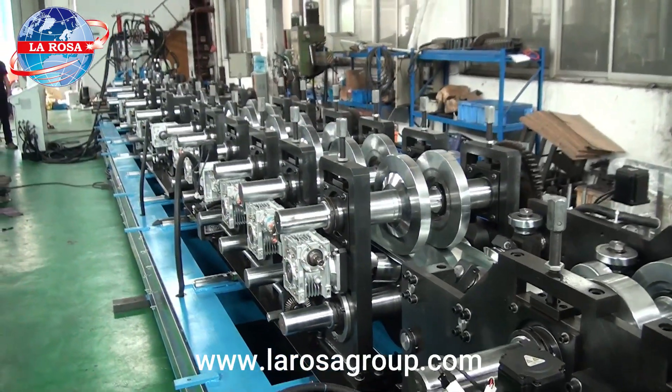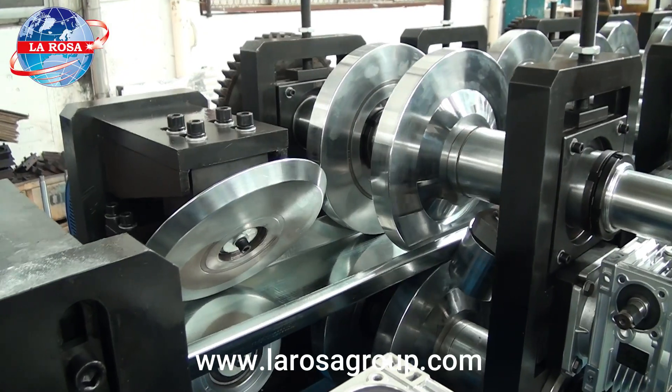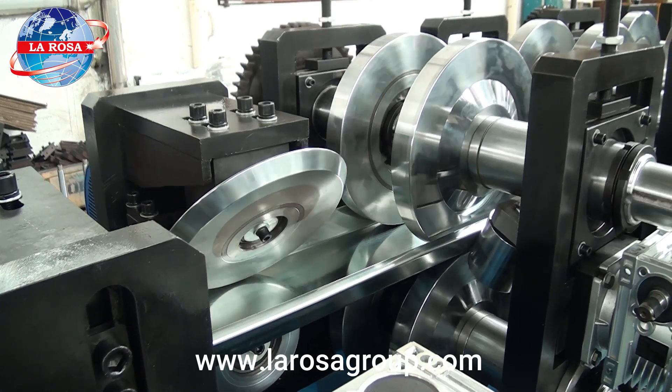The roll forming machine includes 18 forming stations and operates with a powerful servo motor system, allowing it to handle various material thicknesses ranging from 1.2 millimeters to 3 millimeters.